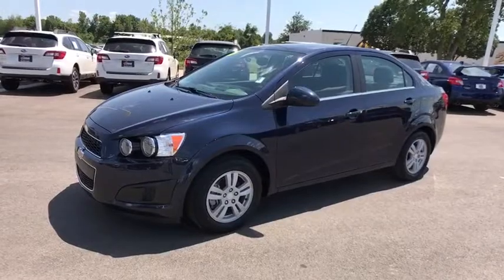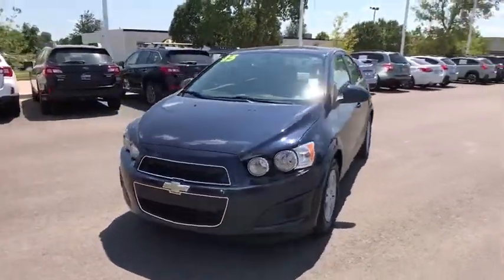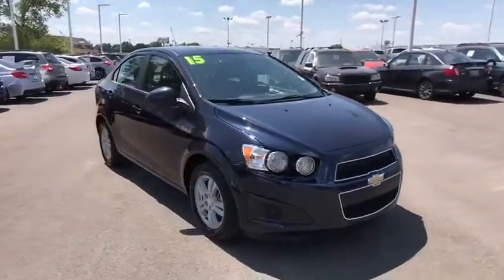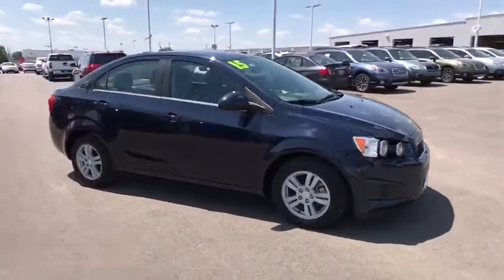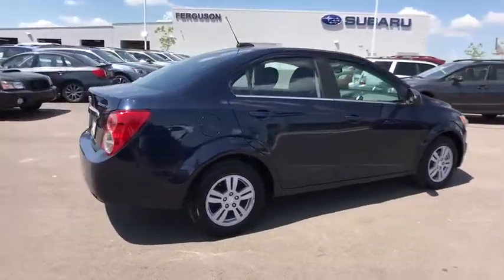The 2015 Chevrolet Sonic. The taut, strong body lines and powerful stance of Chevy Sonic allude to the power you'll find under its hood. Throw a little extra power into the mix with the available turbocharged engine. So where's the sweet spot? Behind the wheel.